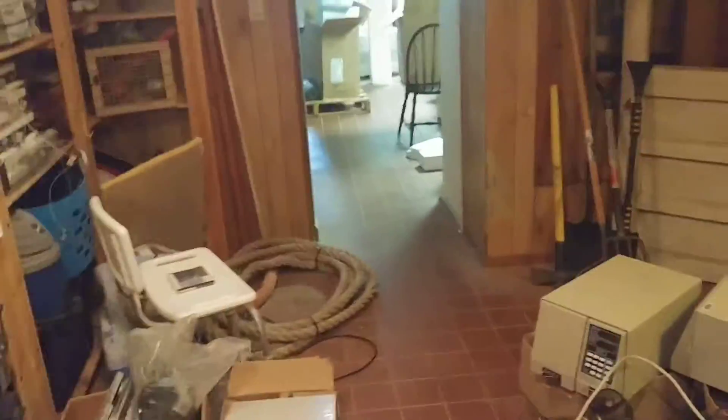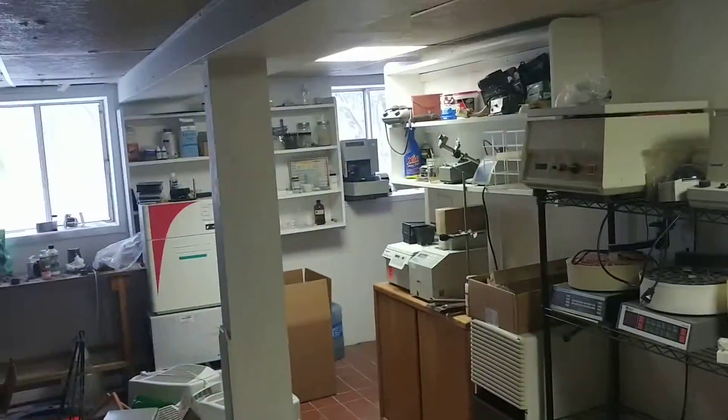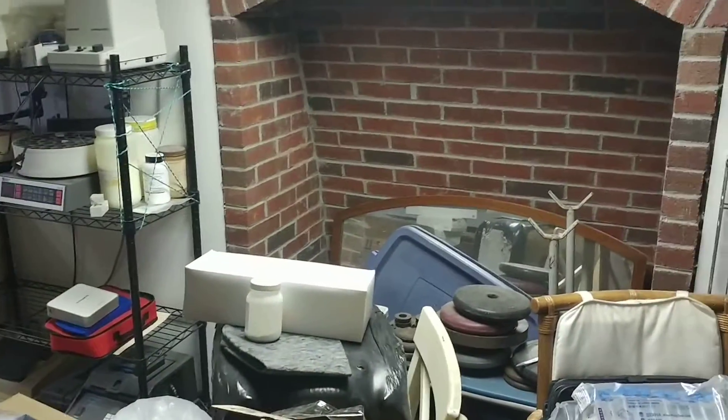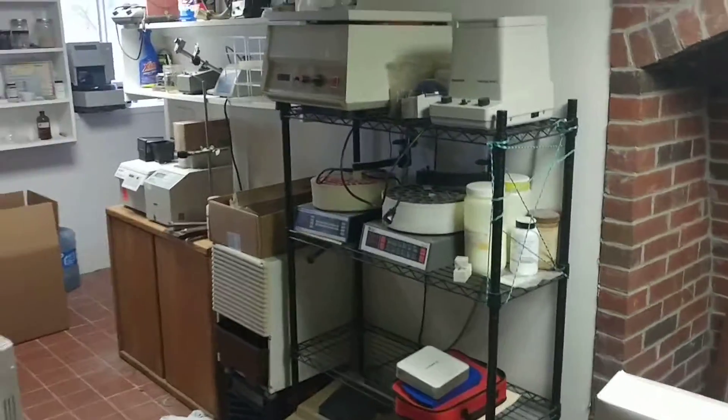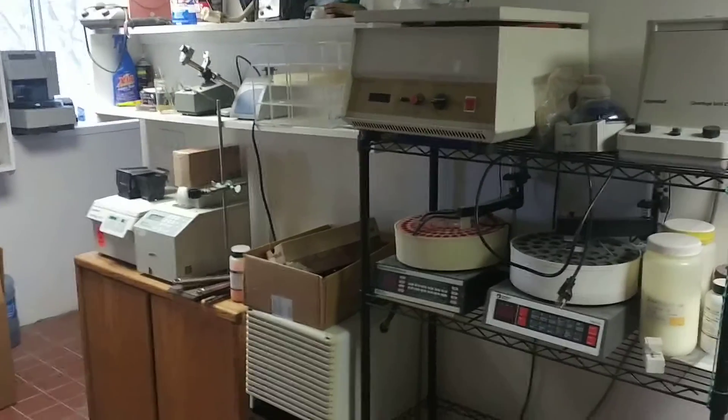You also have a Tecan 75 Evo liquid handler. Never underestimate the amount of stuff big companies just throw away. It's probably a couple thousand dollars of consumables and spare lab equipment you can get by just emailing the right people, checking Craigslist, checking eBay, or even going dumpster diving, as long as you're not breaking the law.